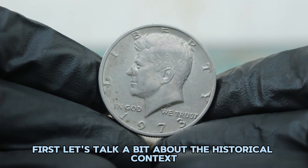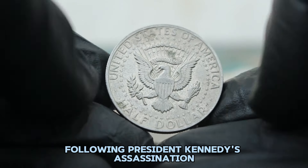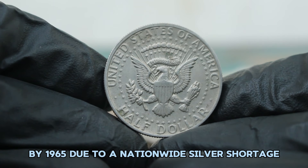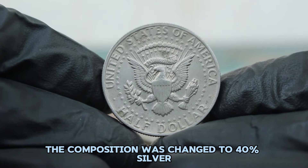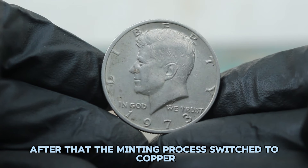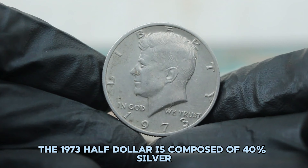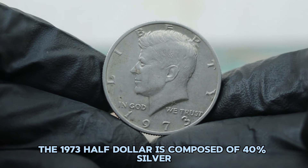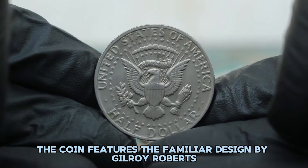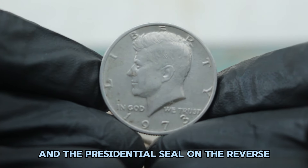The Kennedy half dollar was introduced in 1964 following President Kennedy's assassination and was originally made from 90% silver. By 1965, due to a nationwide silver shortage, the composition was changed to 40% silver for half dollars until 1970. After that, the minting process switched to copper-nickel clad for the half dollar series. The 1973 half dollar is composed of 40% silver, which gives it a distinct sheen compared to its modern clad counterparts. The coin features the familiar design by Gilroy Roberts and Frank Gasparro, with Kennedy's profile on the obverse and the presidential seal on the reverse.